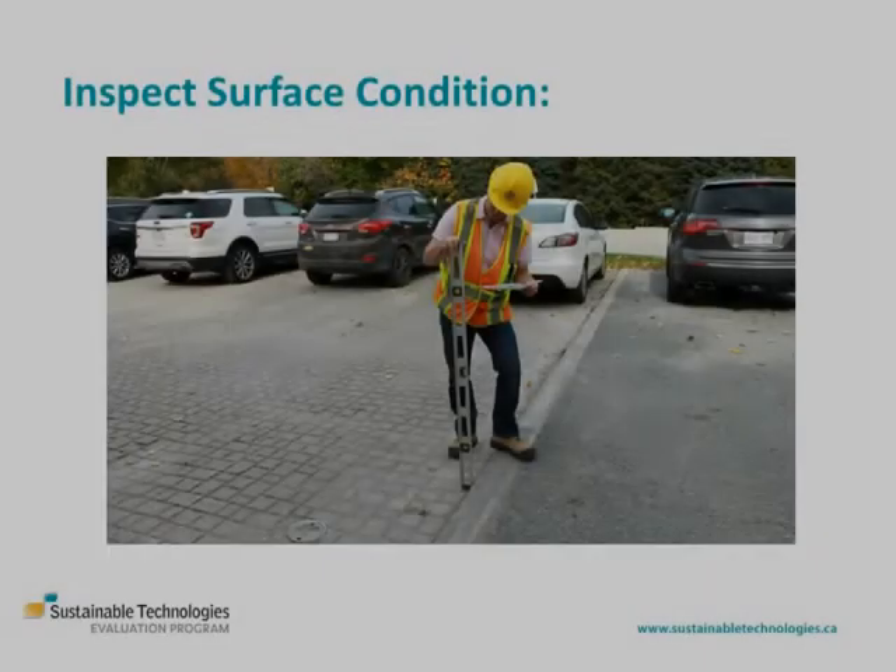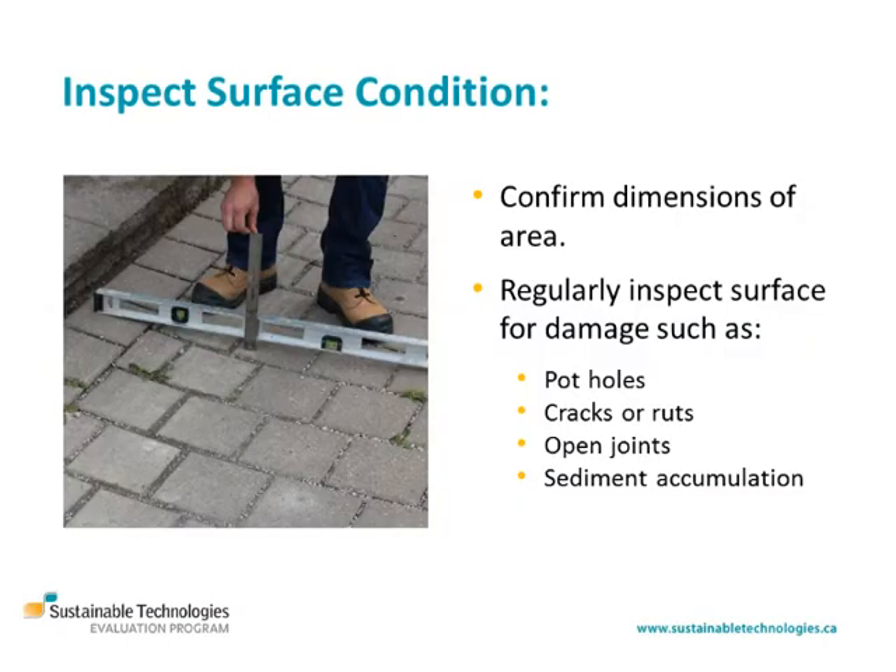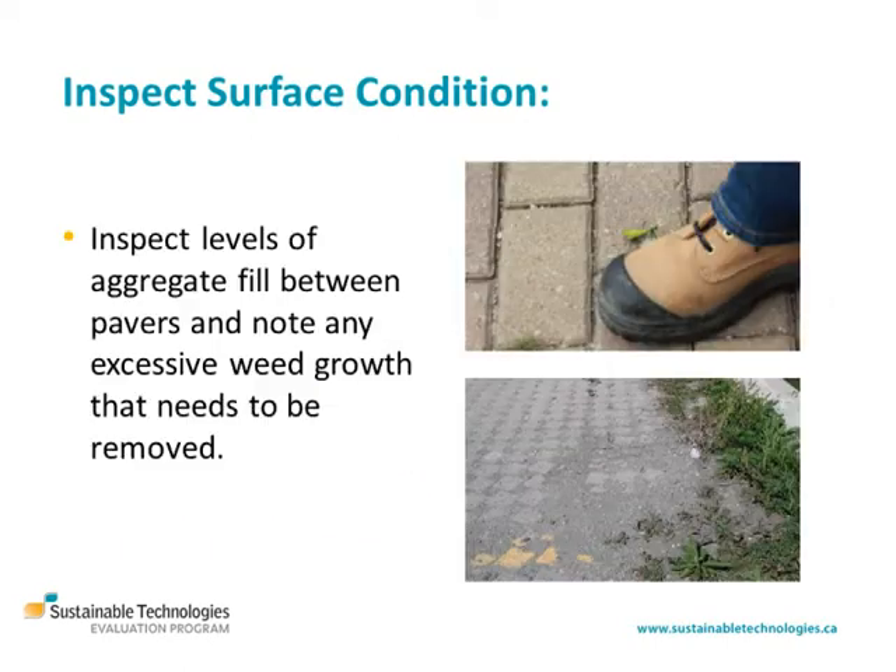When inspecting the condition of the pavement surface, check for damage, displacement or deformation of the surface that impairs its function as a pavement and could be a hazard. Look for displaced or missing pavers, ruts, open joints and sediment accumulation. Check if the aggregate fill in the paver joints or grid cells needs topping up, and look for excessive or unsightly weed growth between the pavers.